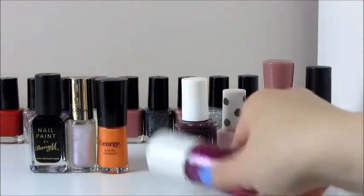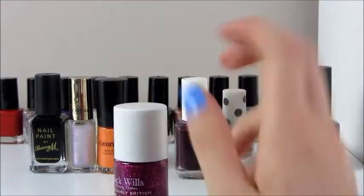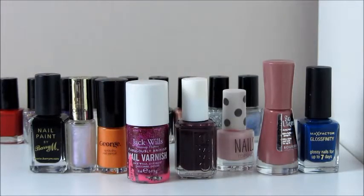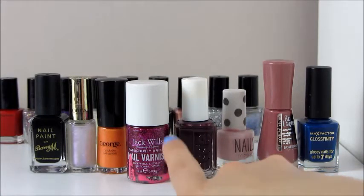Next one is a Jack Wills one, which I got in the Boxing Day sales last year. It's in the colour Berry Sparkle. I think I got it for £4 in the sale - it's normally £6.50. It lasted maybe four days without chipping so not the best lasting power, but it was a beautiful colour. Excuse the bright pink nail varnish on it - something must have leaked on it when it got delivered.